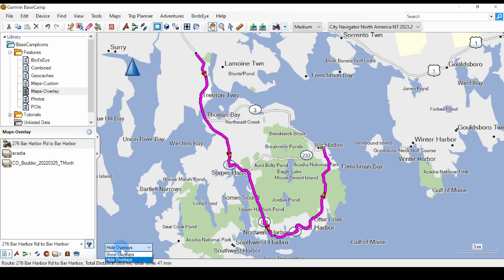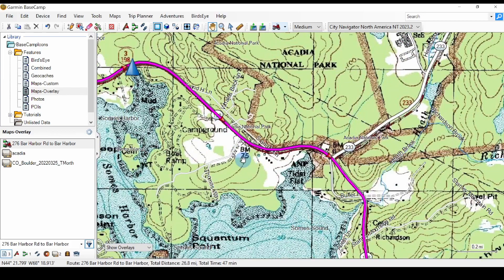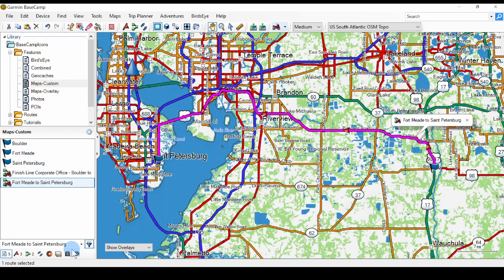Reason number seven: Basecamp has an open architecture. You can add additional maps and points of interest, and import maps to overlay them on the main routing map. Here's an example — this is a route through Acadia National Park. I've imported a topographical map of the park, and when I overlay the map, I can see the terrain along the route. Also, you can install free open source maps and use them for routing instead of the Garmin maps. This is the City Navigator map, and this is an open source map for the Southeast United States. With the open source map selected, I can select two waypoints and create a route just as if I was using the Garmin map.